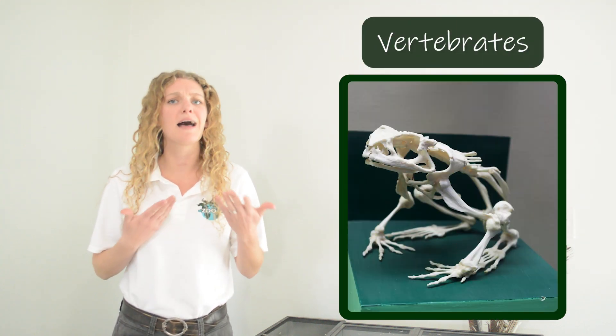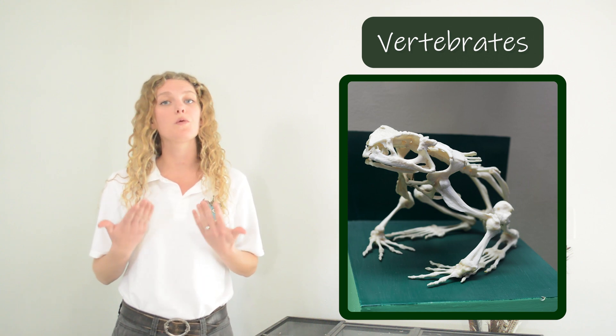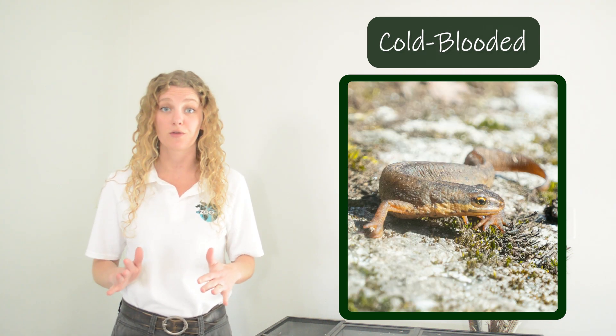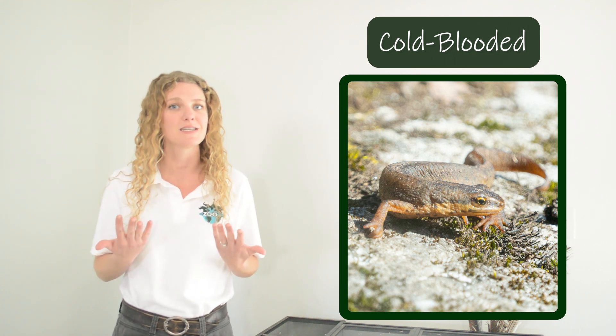Axolotls have many traits in common with other amphibians. All amphibians are vertebrates — they all have a backbone in their body — and all amphibians are also cold-blooded. They cannot control their own body temperature and they rely on the environment around them.